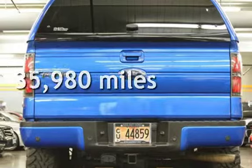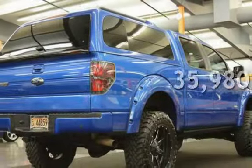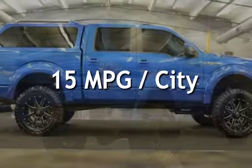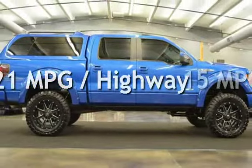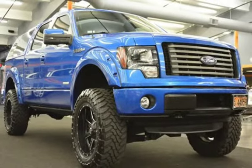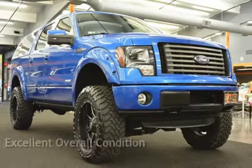This Ford is a great value with less than 36,000 miles on the odometer. Estimated fuel economy for this vehicle is 15 miles per gallon in the city, and 21 miles per gallon on the highway. This vehicle is in excellent overall condition.